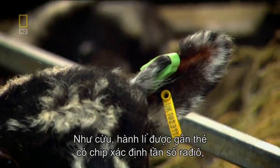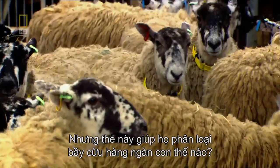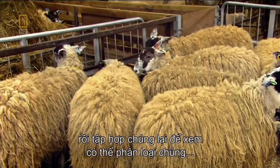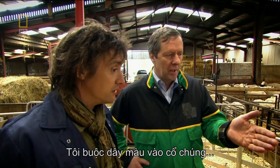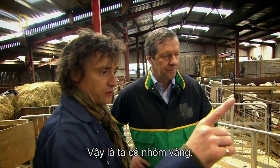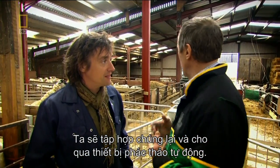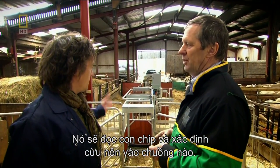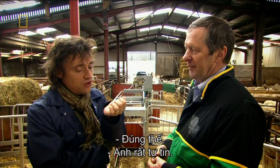But how does this tag help a farmer sort a flock of thousands? I've asked Richard to divide sheep into three groups according to their value, mix them all up, and find out if we can sort them back into their original pens using the auto-drafter. It reads the chip and decides which pen each sheep should go in. So we're going to mix all three groups up and this device is going to sort them out again. I like the confidence.